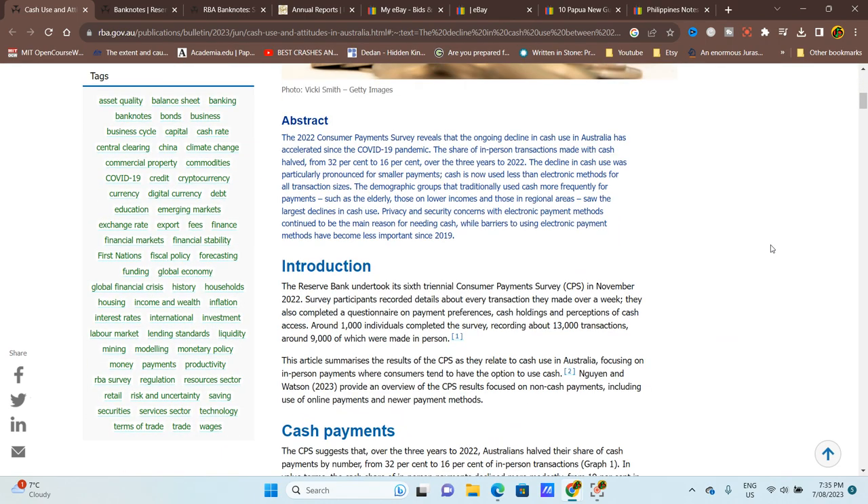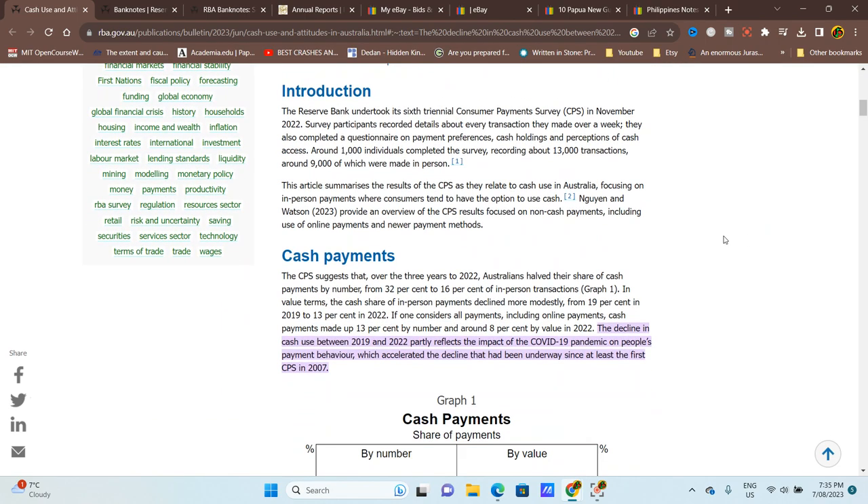This was a survey of a thousand individuals and 13,000 transactions, nine thousand of which were made in person — so in a shop. That means the remainder, four thousand, were online card transactions. Those are taken out and not included here, so we're talking about nine thousand in-person transactions.